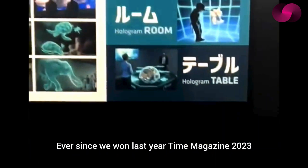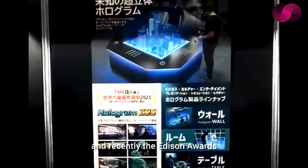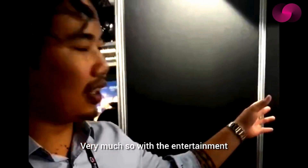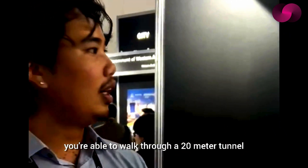We have our own hologram zoo, which started in Brisbane and has been very popular. Ever since we won Time Magazine's recognition in 2023 and recently the Edison Awards — which was previously won by Elon Musk and Steve Jobs — we've been getting a lot more interest globally in terms of our hologram entertainment.